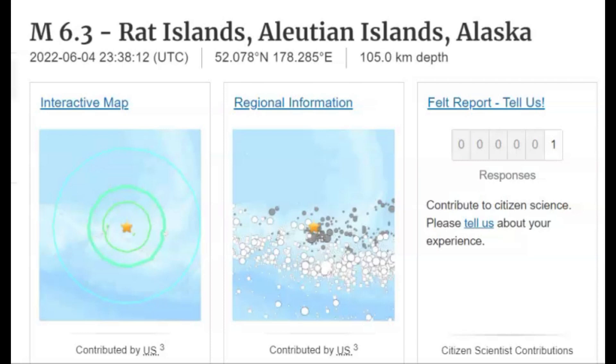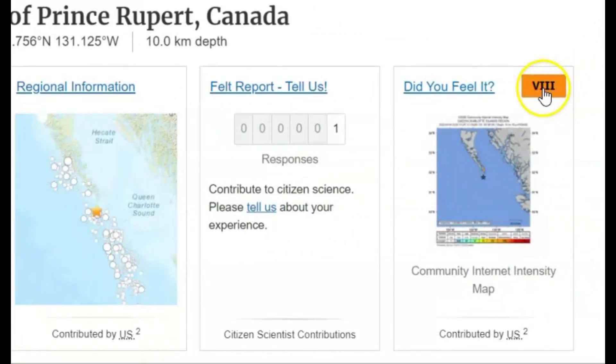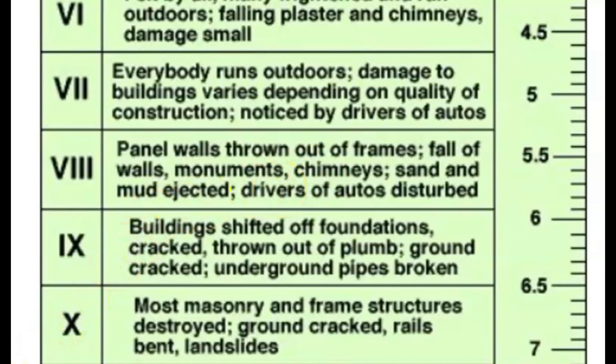All earthquakes are measured at sea level. And then there was a magnitude 5.1 earthquake south of Prince Rupert, Canada. That one was shallow, about 6.2 miles in depth. They gave it an intensity level of eight, which means panel walls thrown out of their frames, walls would have fallen, monuments would have fallen, chimneys would have fallen, sand and mud ejection — which would be blowhole effects — and drivers of autos would have been disturbed.